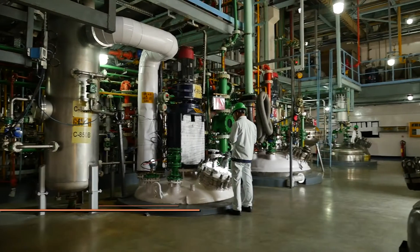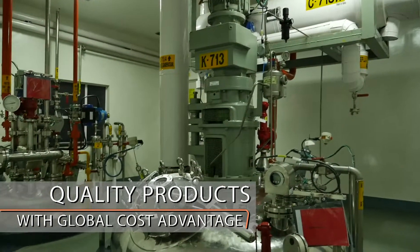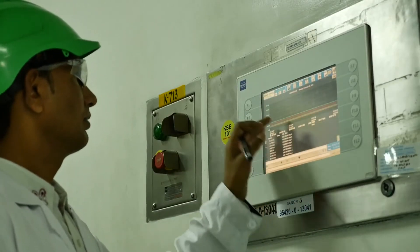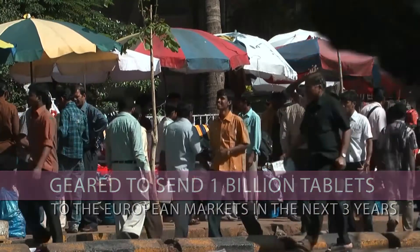The Ankleshwar site has also shown speed in implementation of new systems and tech transfers. Today, billions of patients are benefitted by our world-class quality products.